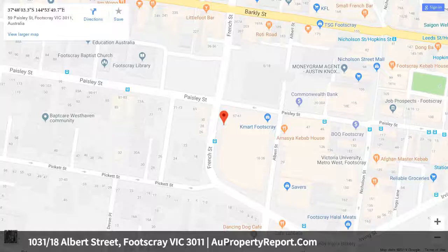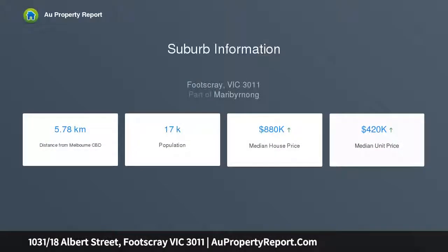In the thriving heart of Footscray, this stylish and state-of-the-art two-bedroom apartment is perfect for astute investors and owner-occupiers seeking an authentic urban lifestyle edge. Highly secure and presented as new, on the 10th floor, the home offers sensational views to enhance its cosmopolitan appeal.